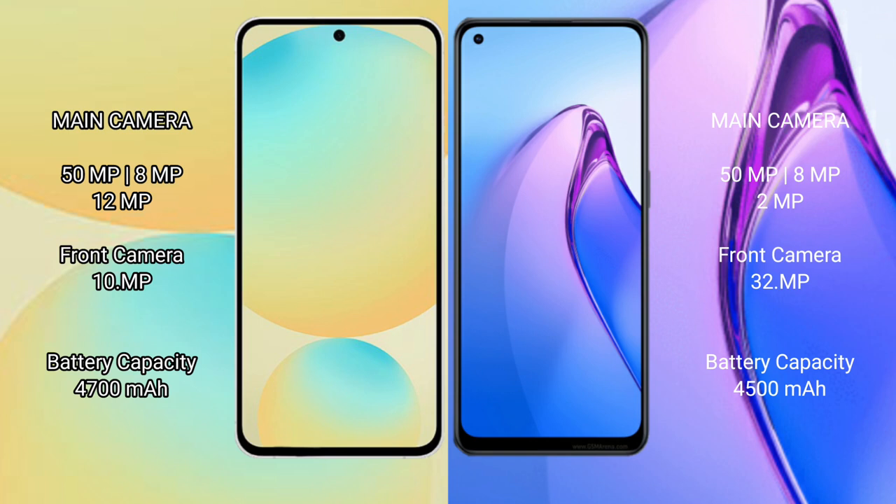Samsung Galaxy S24 FE has a 4700mAh battery with 25W fast charging support. OPPO Reno 8 Pro has a 4500mAh battery with 80W fast charging support.